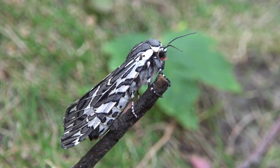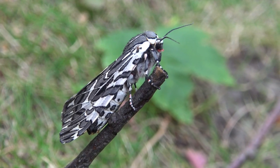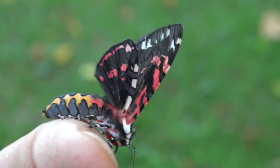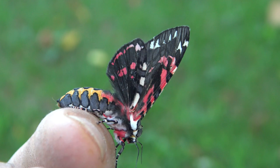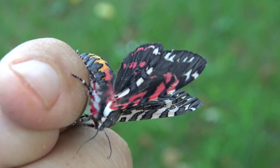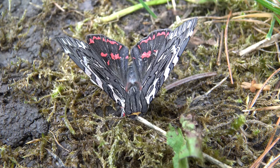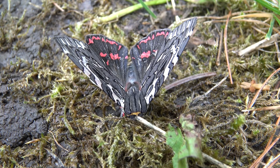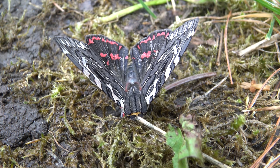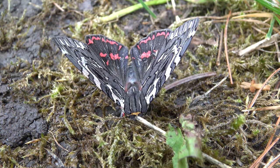Oh my god, just look at those colors! Isn't this an amazing little insect? You are looking at a species of tiger moth named the Arachnis aulea, or the Aulean Tiger Moth. This species is found in the southern United States, such as New Mexico and Arizona, but also in Mexico and Guatemala.